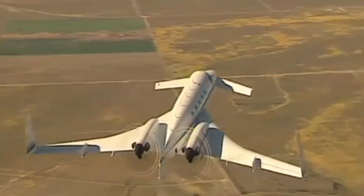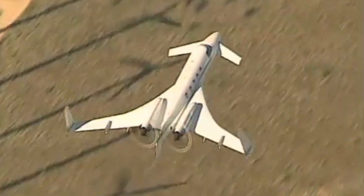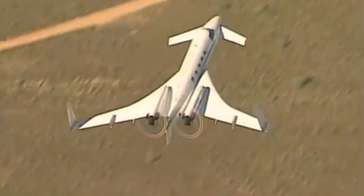Only 53 Starships were ever built. Despite its commercial struggles, the Starship endures as an icon of aviation daring — a bold leap that challenges tradition and continues to inspire designers and dreamers alike.